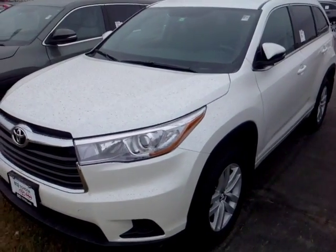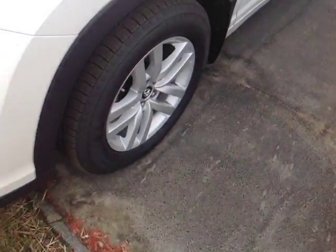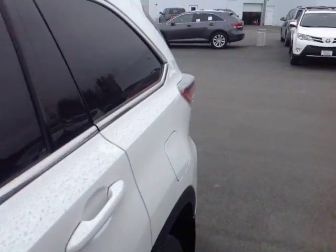Here it is, Deidre — this is a brand new 2016 Toyota Highlander LE all-wheel drive in Blizzard Pearl. These are halogen headlights with projector beams, you have 18-inch alloy wheels with four-wheel disc brakes, keyless entry, and turn signal indicators on these heated fold-away side view mirrors.